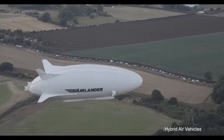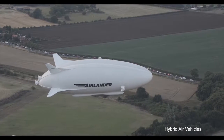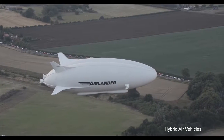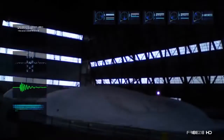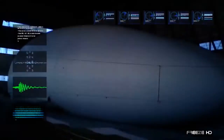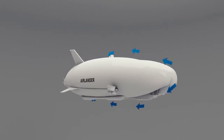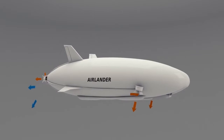Its extended flight time is perfect for surveillance, communication, search and survey tasks, as well as the transport of heavy goods without the need for expensive airport infrastructure. The signature hull design maintains its shape from the interior helium pressure and its strong Vectran material.